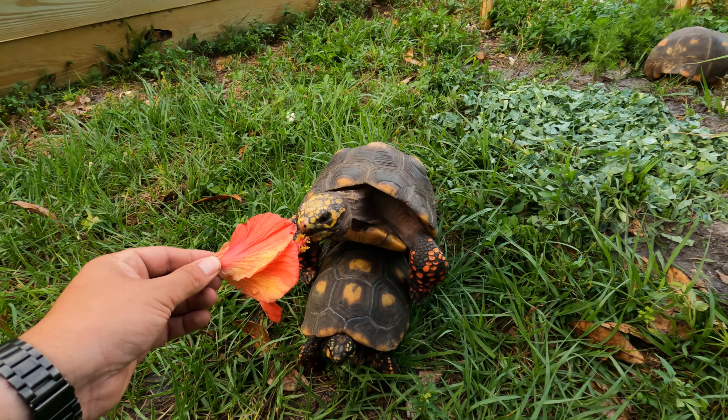Hey guys, how's it going? So today we're going to be feeding the tortoises and interacting with them. I do have a few updates on the enclosures here.